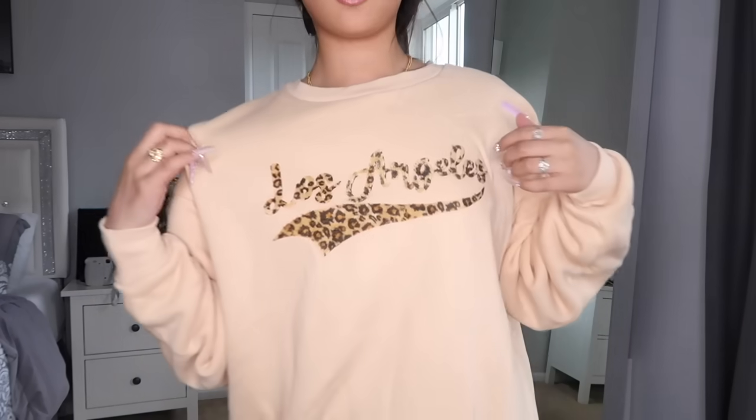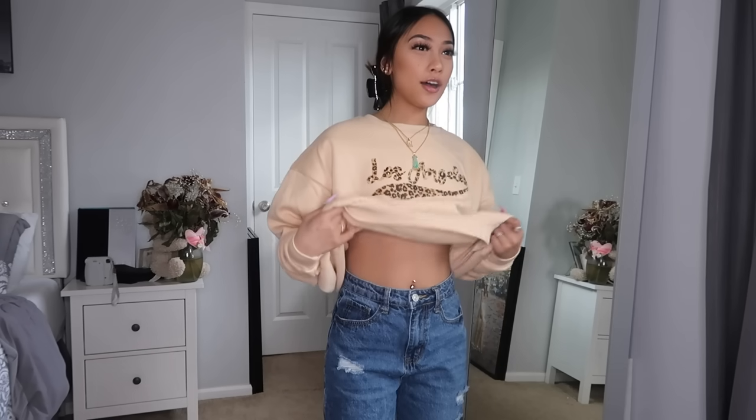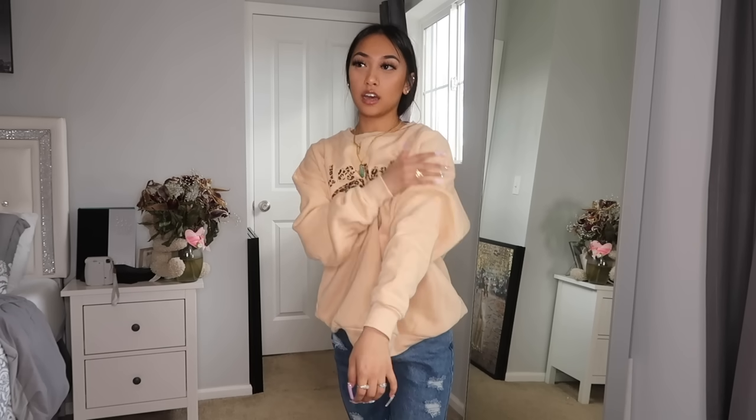This is the next item — it's a crew neck that says 'Los Angeles' on it. It has like a leopard print that actually pops out instead of being just printed on. It's kind of big but it's so cute — I had an outfit planned with this top. Honestly I would wear this at home just to chill because I do that with my crew necks when I get cold. The inside is so warm and so soft — I love it.